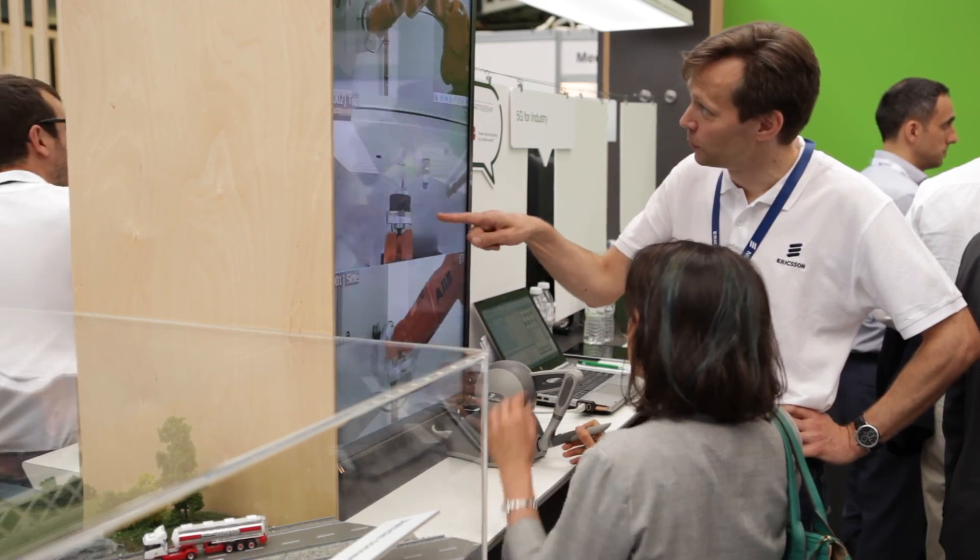What happens next is incredible — from a surgery point of view, from an education point of view, from a business point of view, the opportunities of the tactile internet will be amazing. This is Guy Daniels for Telecom TV at 5G World London.